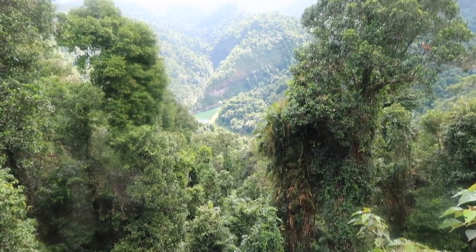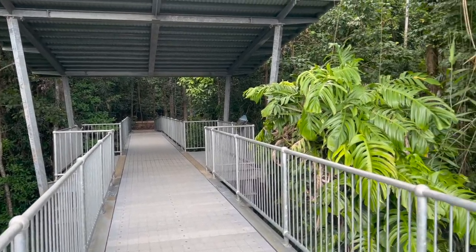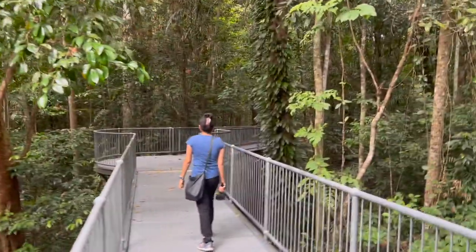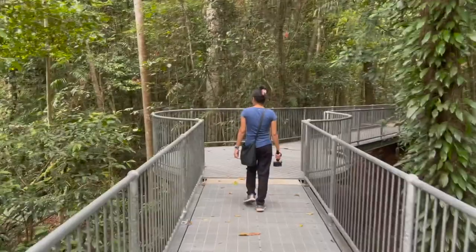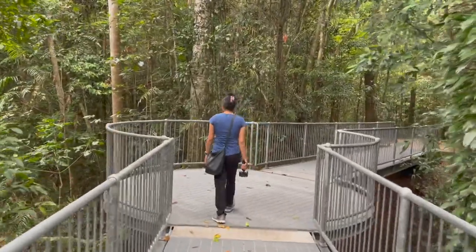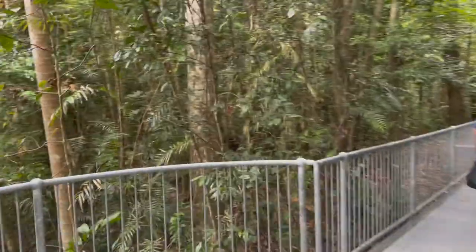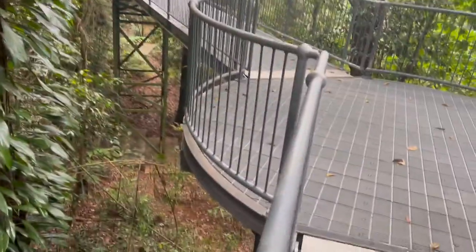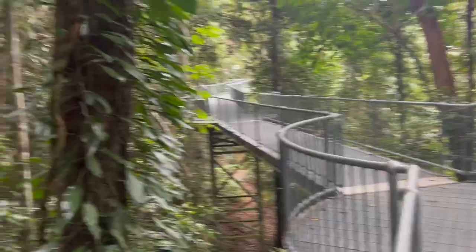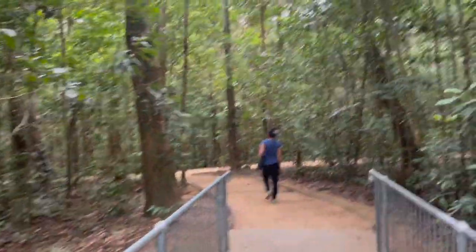So here we are at what they call the cantilever. I haven't done much videoing along this canopy walk — rainforest canopy walk — but we're almost near the end, and it's quite impressive. It's a lot of towers — platform 26. It looks like there are 26 platforms. They have a steel structure, very secure, and it takes people through the top of the rainforest, which is pretty cool.